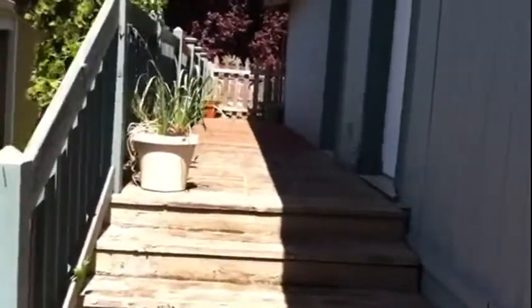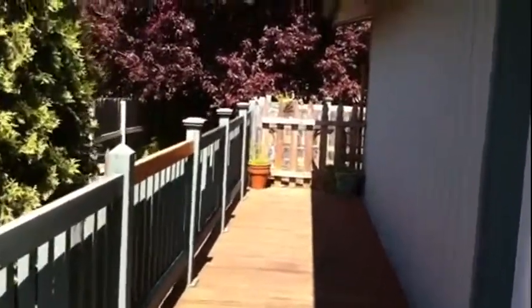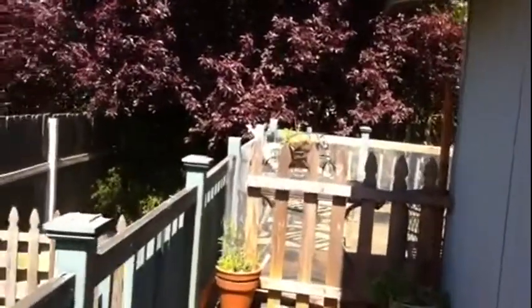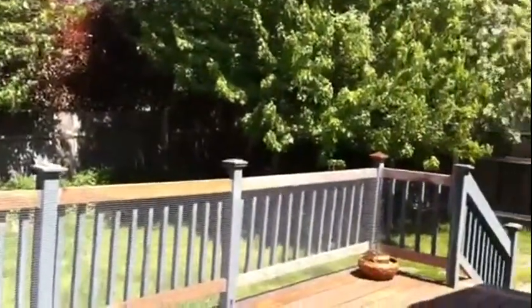This is the deck that leads out to the backyard. We'll go up here and take a look. As we approach the backyard, you'll see the large deck sitting at the back of the house, and it overlooks the backyard. It's just very, very nice.